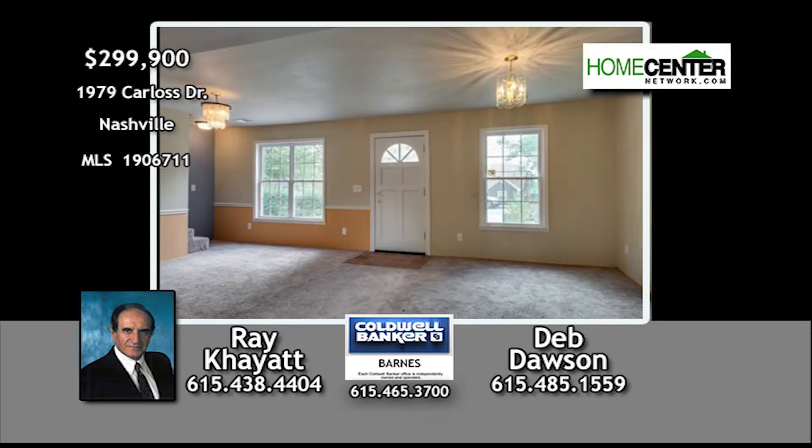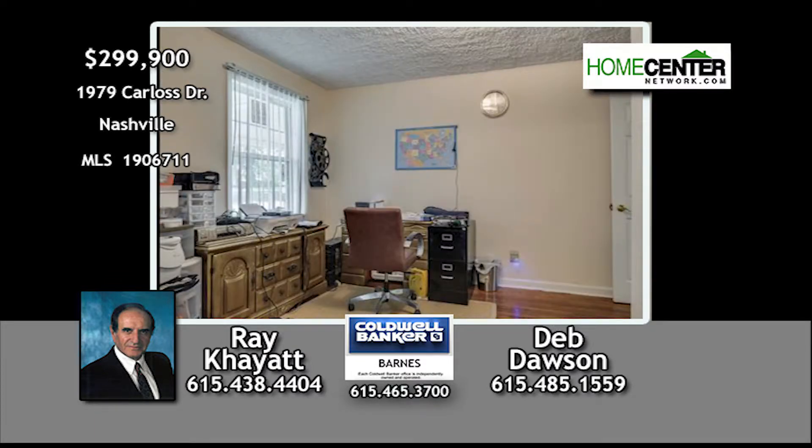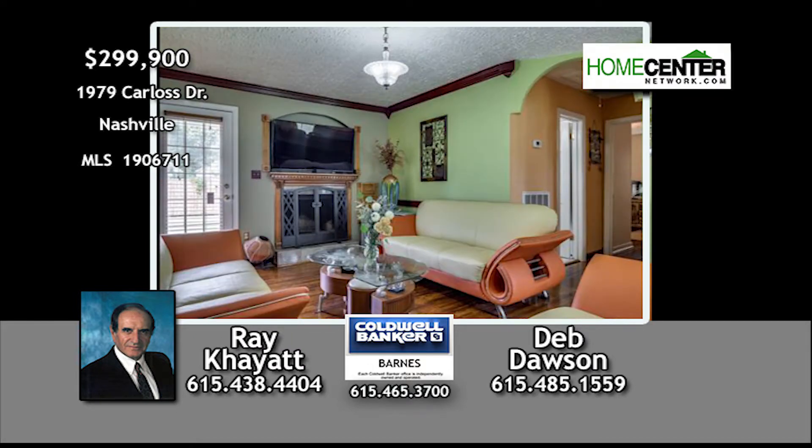This home has been fully renovated inside and out and features new HVAC, hardwoods throughout most of the home, a large eat-in kitchen and fireplace in the living room.